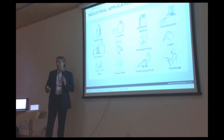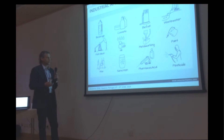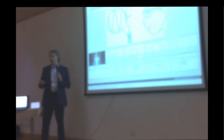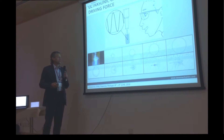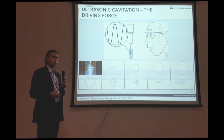There are many industries where ultrasound could be useful. This is just a short list and it really goes on. The driving force behind the ultrasonic assistance to these processes is, of course, cavitation, which has been talked about extensively in this symposium.